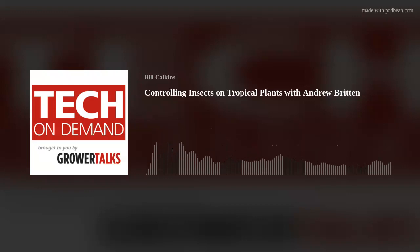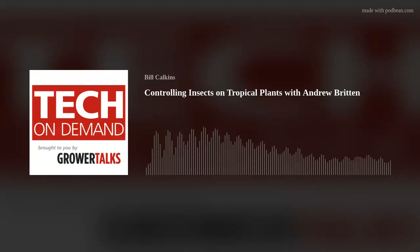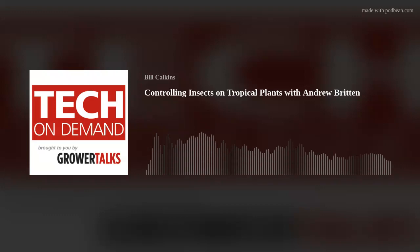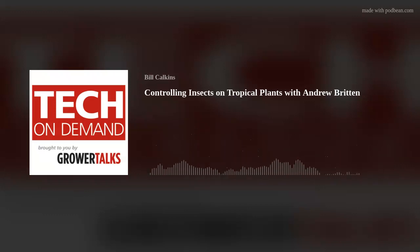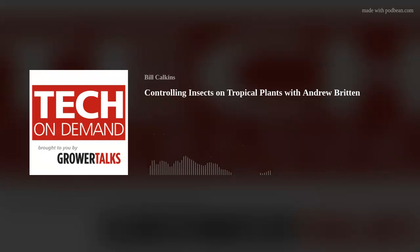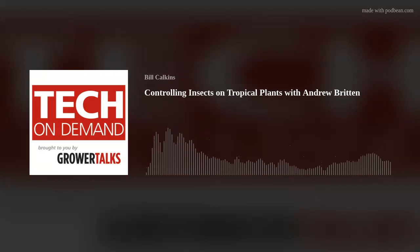With an infestation as bad as this photo, you can see the buds abort as well. One of the other things that will tip you off to having an infestation is sooty mold. These insects create a honeydew, which can then become infected with sooty mold, so you'll end up seeing a black surface on your leaves.